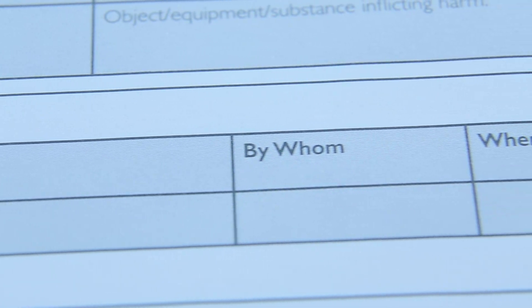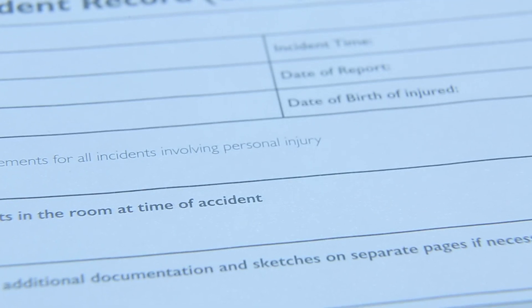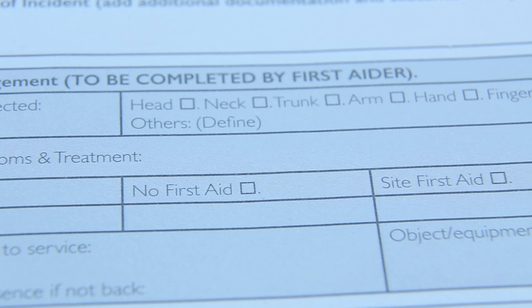The design of each record ensures that critical information is recorded by asking the relevant questions and gathering information that is often forgotten when staff are confronted with blank spaces to describe the accident.